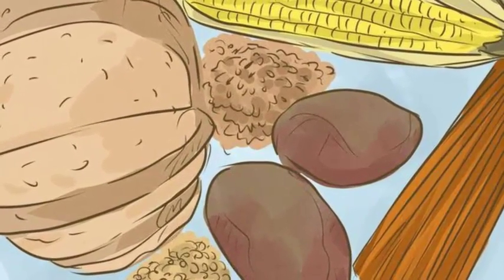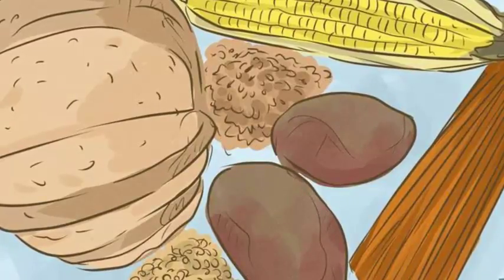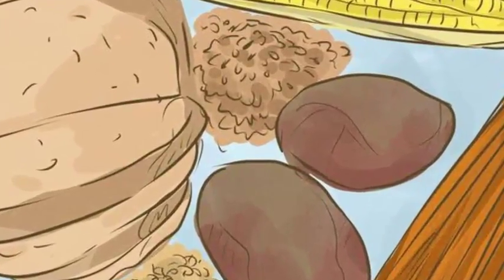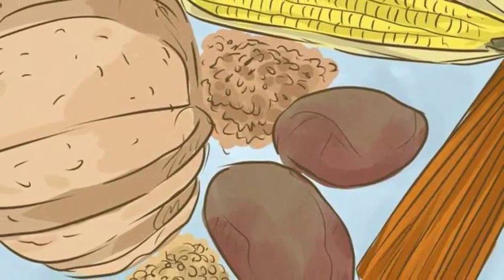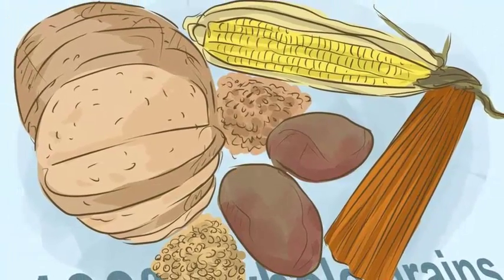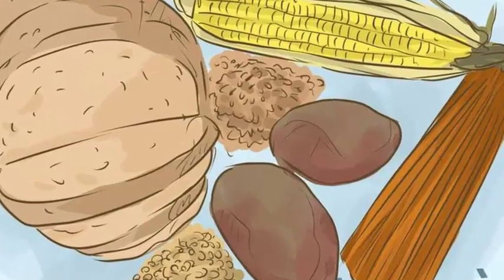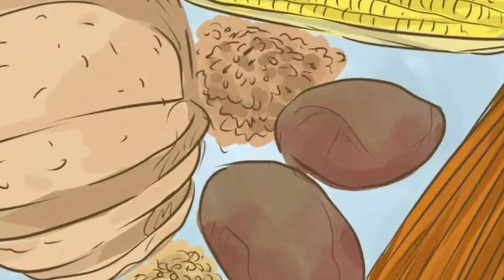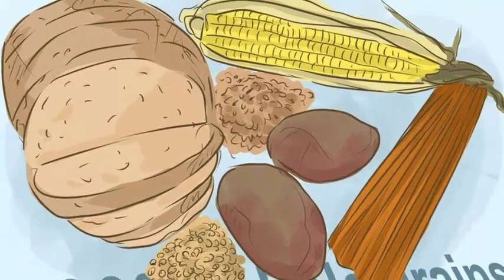Substitute whole wheat flour or oat flour into pancakes or baked goods — you might need to add additional leavening ingredients like wheat gluten. Put barley in your soup instead of rice, or try a pilaf with barley, wild rice, or brown rice. Eat only naturally occurring carbohydrates instead of processed carbohydrates. Avoid processed foods like white bread, semolina pasta, or crackers, or processed sweets like candy bars.